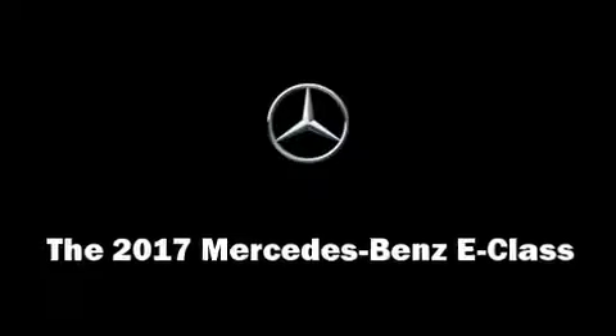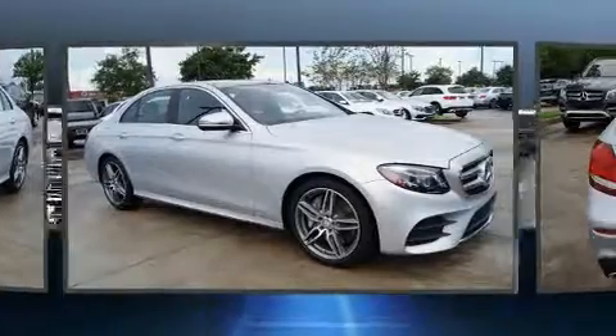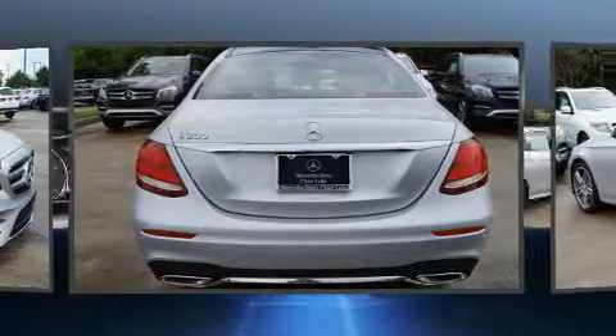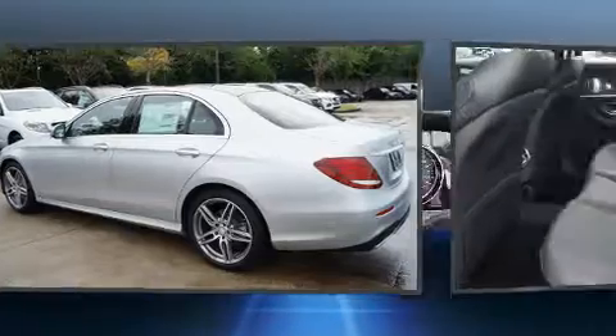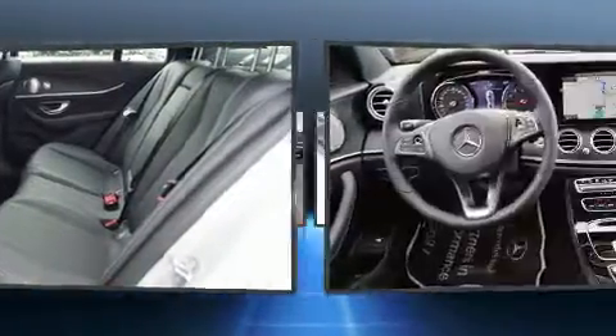Climb inside the 2017 Mercedes-Benz E-Class. This four-door, five-passenger sedan is ready to drive off the showroom floor. It features an automatic transmission, rear-wheel drive, and a two-liter four-cylinder engine. A turbocharger further enhances performance while also preserving fuel economy.